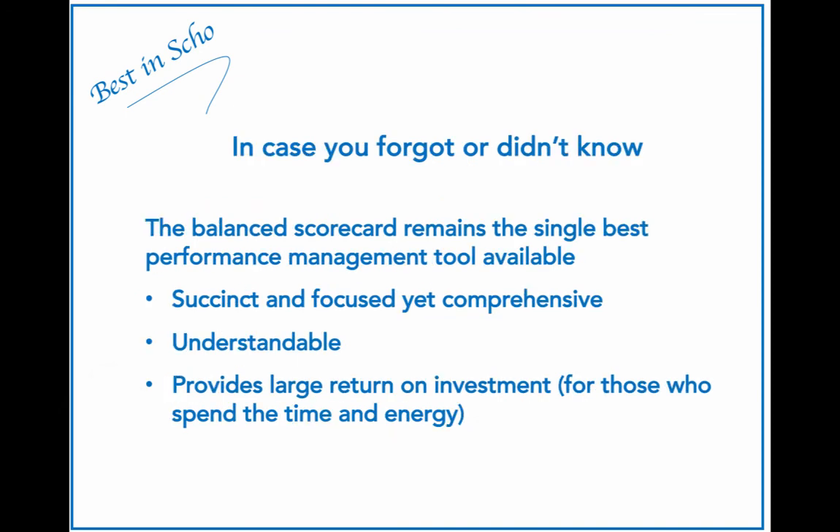Please let me remind you that the balanced scorecard remains the single best performance management tool available. It is succinct and yet focused and comprehensive. It is very understandable, and it is almost always a provision of large return on investment. In fact, there is no reason I am aware of that an organization should not consider managing itself by using a balanced scorecard.